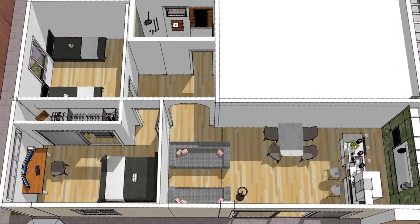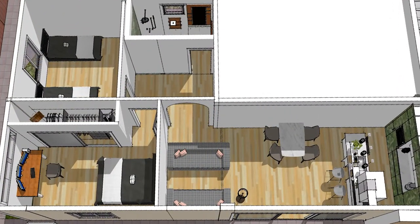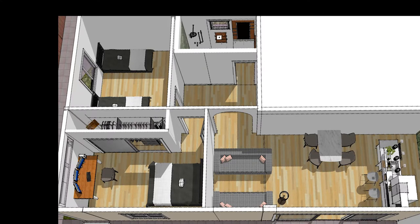The bathroom and the two bedrooms will occupy a new construction in the back of the garage, an additional area of 460 square feet.